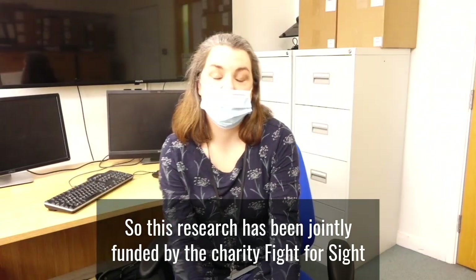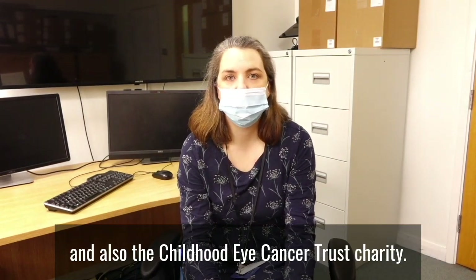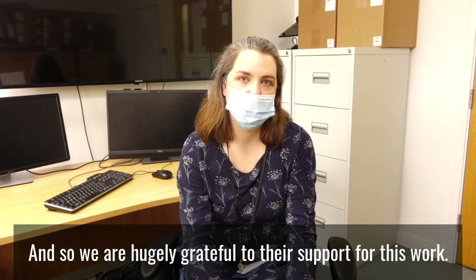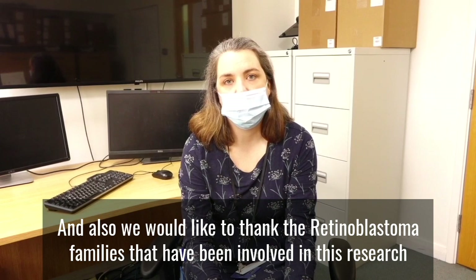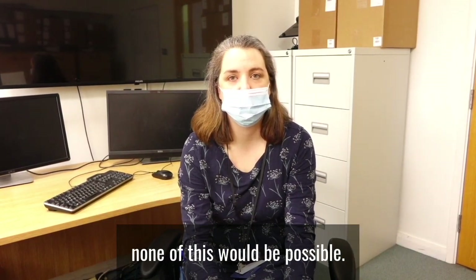This research has been jointly funded by the charity Chect and also the Childhood Eye Cancer Trust. We are hugely grateful for their support for this work. We would also like to thank the retinoblastoma families that have been involved in this research, as obviously without them none of this would be possible. Thank you very much.